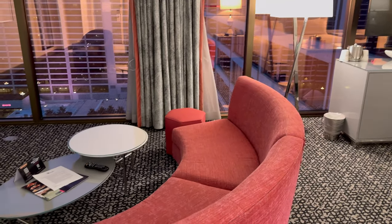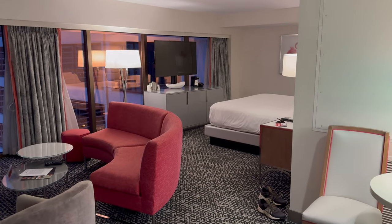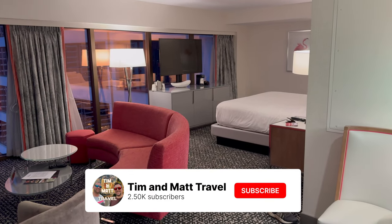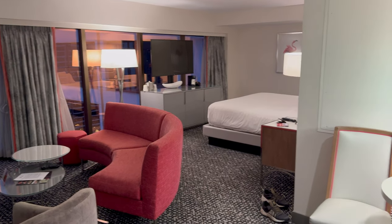Hello guys, welcome back to the channel. I'm Tim and we are in the Flamingo Hotel and Casino today here in Las Vegas and we have what I think is a suite. It's not the room we booked but let's have a look around.